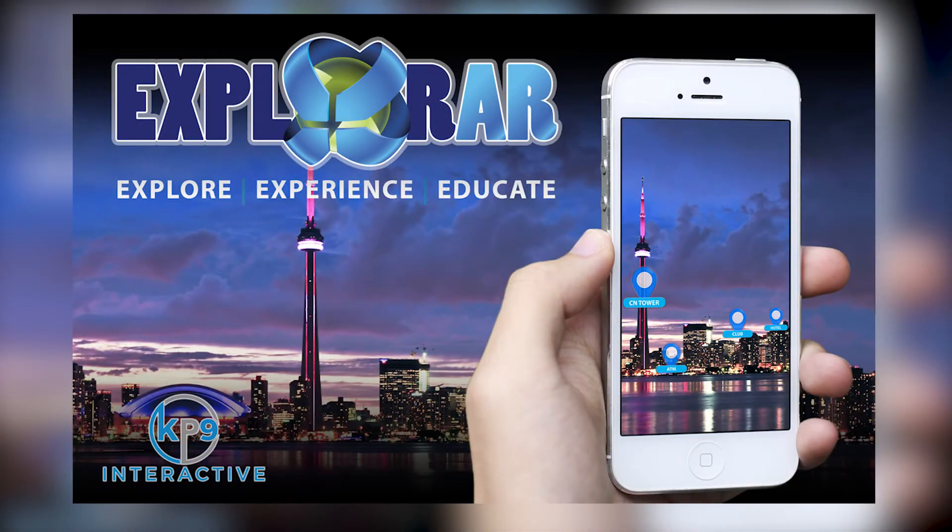Explore what you want, where you want, when you want it, with ExplorR. Available today for iOS and Android.